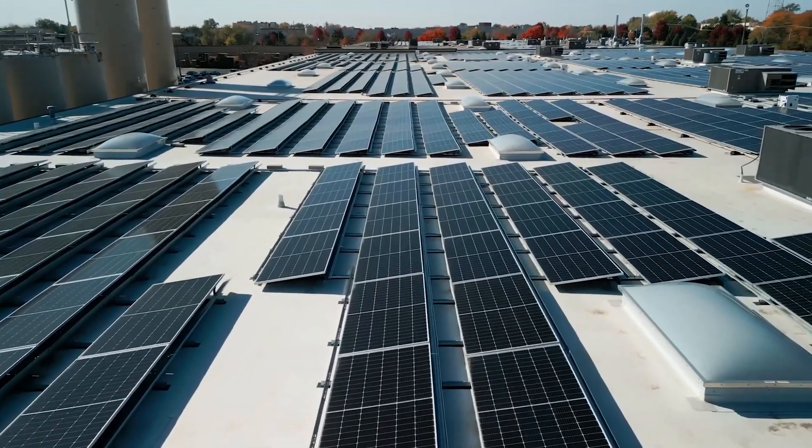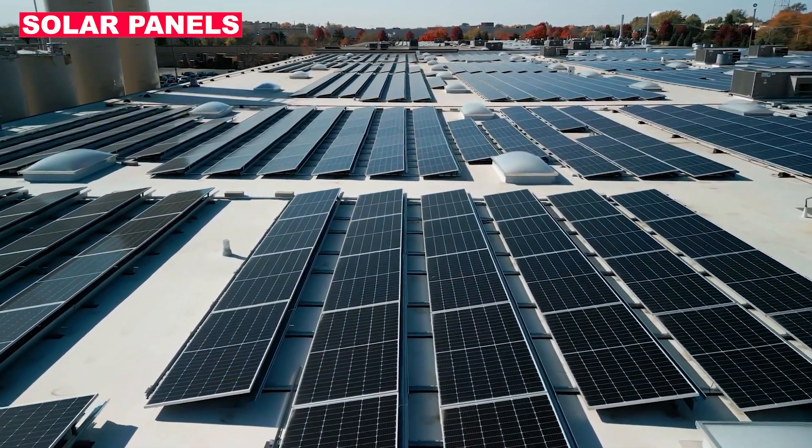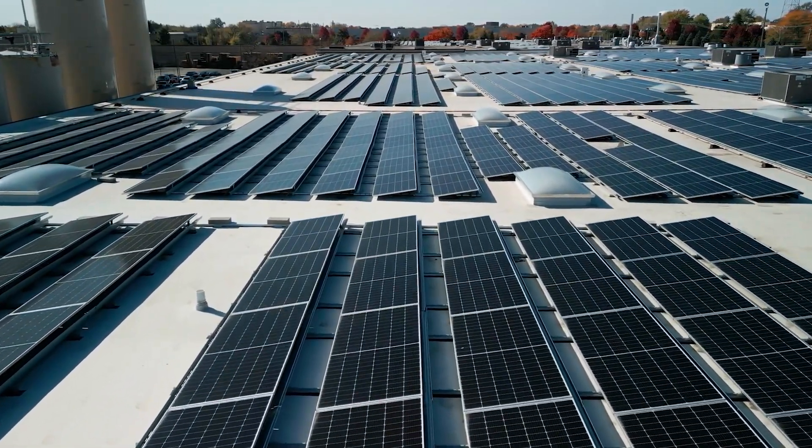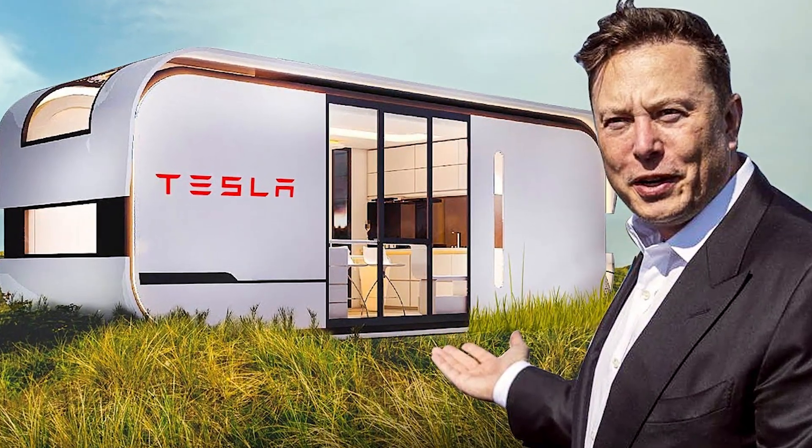In South Australia, the business will construct the most extensive battery system in the world, though solar panels have yet to be made available there. There is a genuine chance that the new Tesla home will help save the world, and that will probably change as the technology advances.